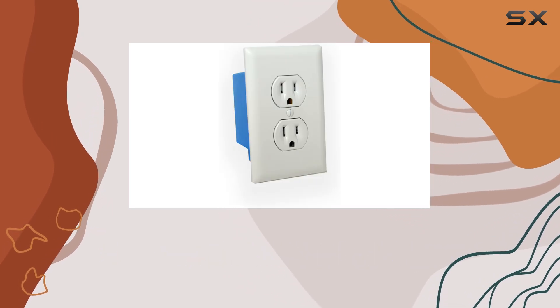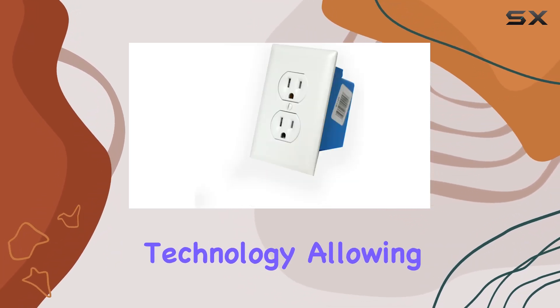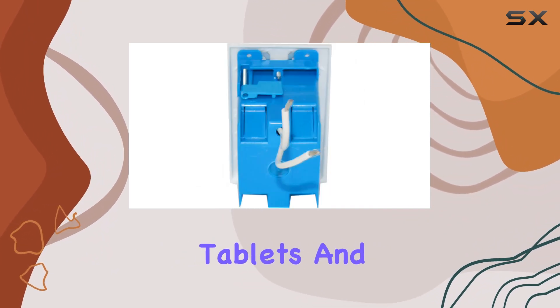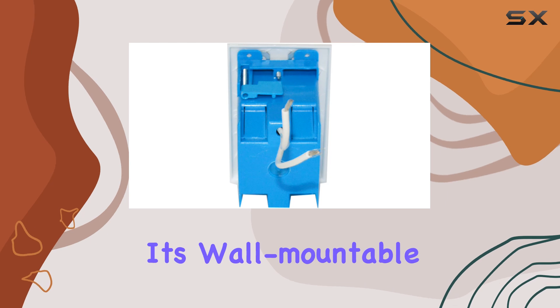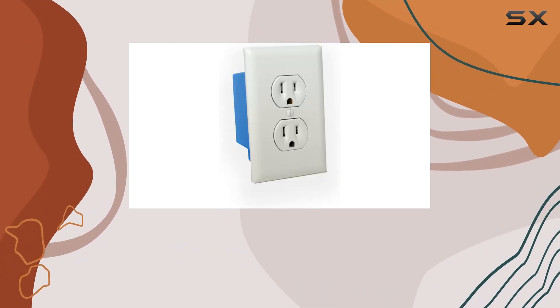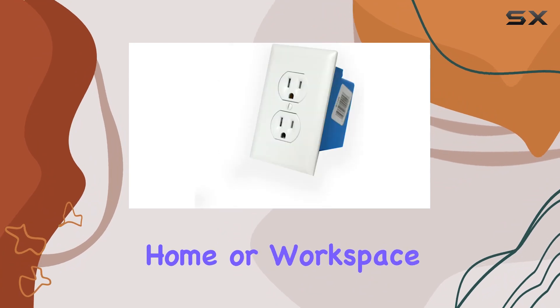The BBWiFi WLL-UTL-ET utilizes Wi-Fi technology, allowing easy access to live feeds and recorded footage via tablets and smartphones. Its wall-mountable design further enhances its versatility for strategic placement in various locations within your home or workspace.